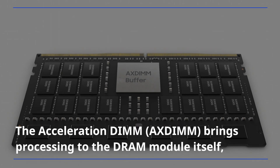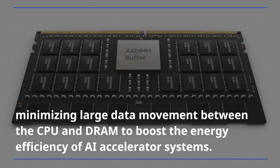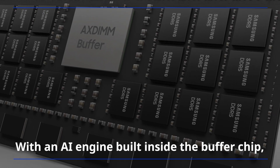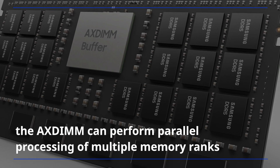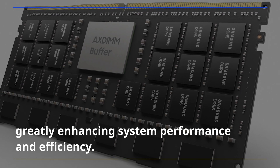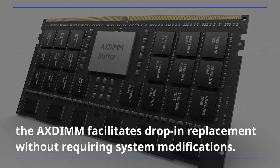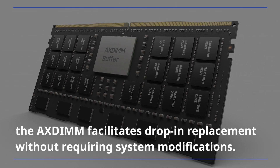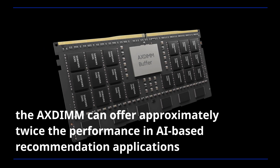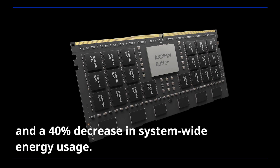The Acceleration DIMM brings processing to the DRAM module itself, minimizing large data movement between the CPU and DRAM to boost the energy efficiency of AI accelerator systems. With an AI engine built inside the buffer chip, the AXDIMM can perform parallel processing of multiple memory ranks instead of accessing just one rank at a time, greatly enhancing system performance and efficiency. Since the module can retain its traditional DIMM form factor, the AXDIMM facilitates drop-in replacement without requiring system modifications. Currently being tested on customer servers, the AXDIMM can offer approximately twice the performance in AI-based recommendation applications and a 40% decrease in system-wide energy usage.